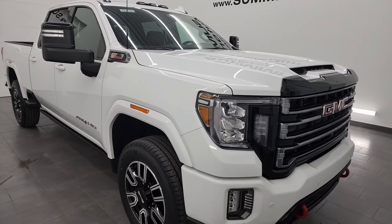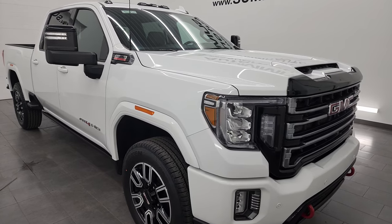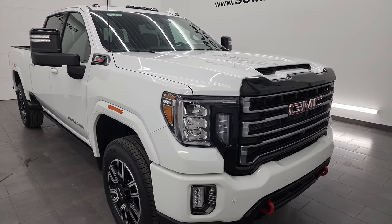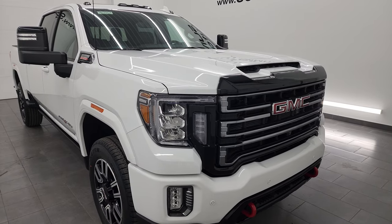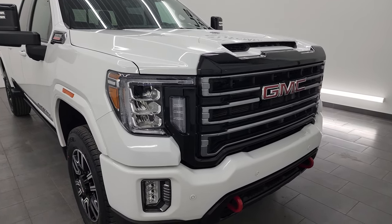This truck has been fully safetied and inspected by our service shop per the state of Wisconsin inspection process. It has a fresh oil and filter change, all the fluids have been checked and topped off, it has four brand-new tires, and this truck is 100% ready to go.